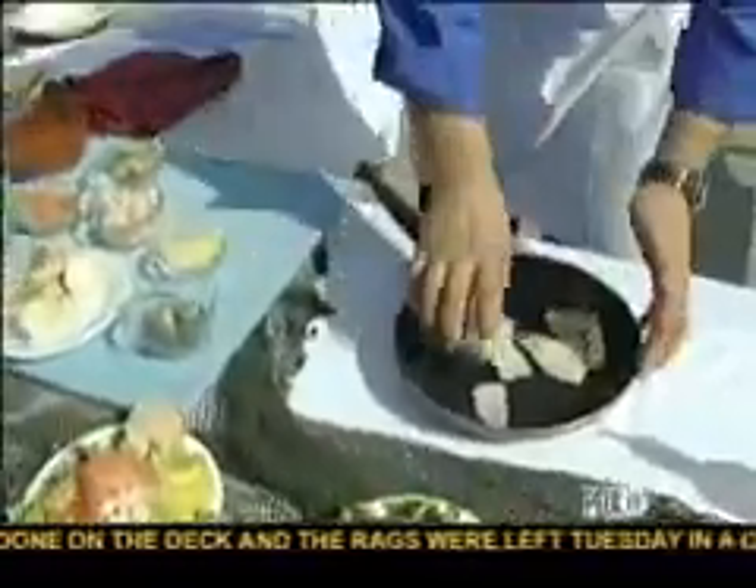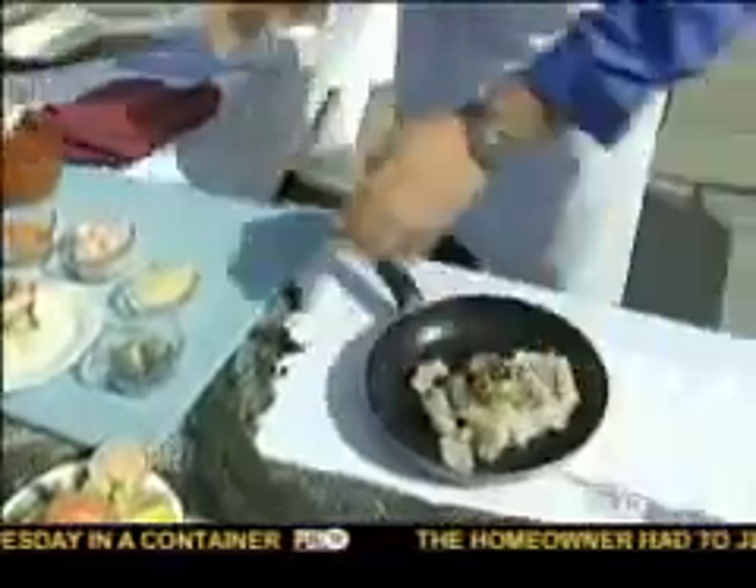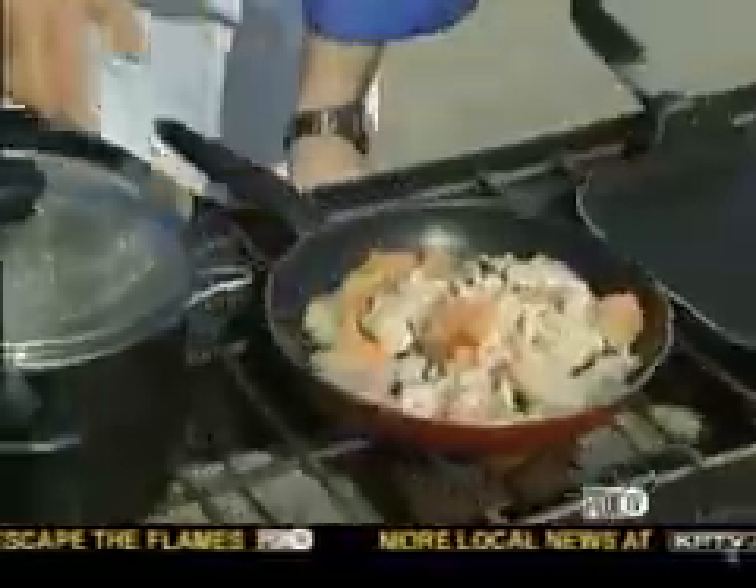To begin, we're going to be sautéing our cod, our halibut, our fresh Yaquina Bay oysters, a little bit of our bay shrimp, and our salmon. And we're going to get that started.